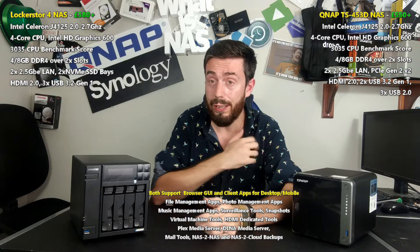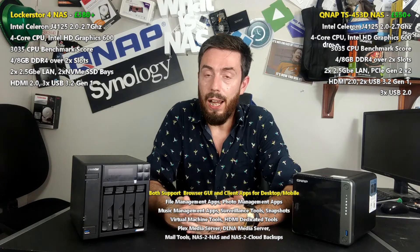Hello and welcome back. Today I want to talk about two four-bay NASs that have a hell of a lot in common. I want to talk about the new Lockerstor 4 and how it compares with the new QNAP TS-453D. These are two NAS solutions that were released in summer 2020, and both of them arrive with great hardware.